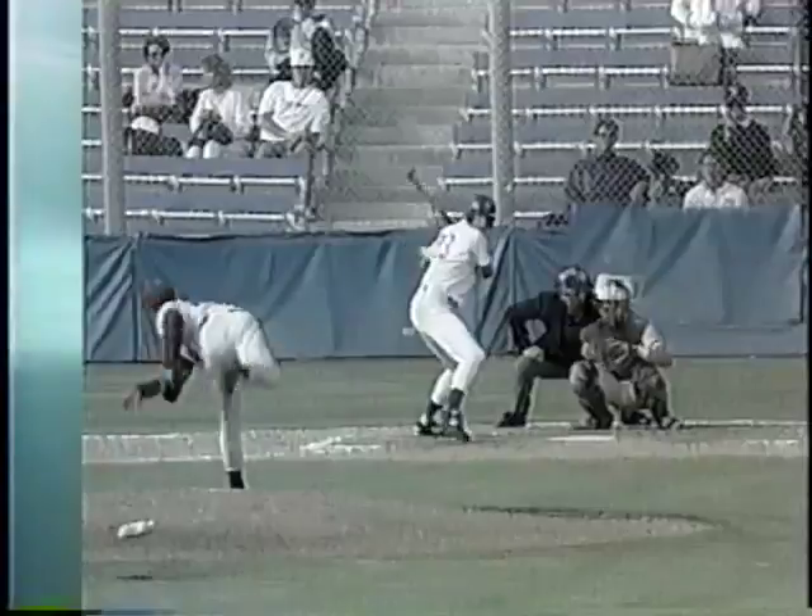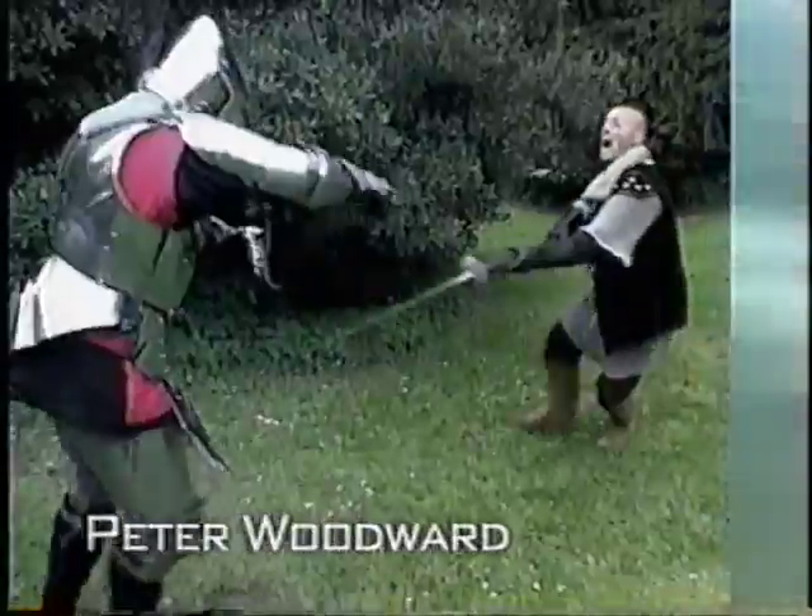Whether it's ancient combat or modern, winning is what it's all about. But how do you win? This man has learned the hard way. Now, he's ready to show you.